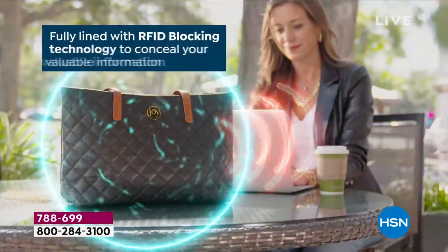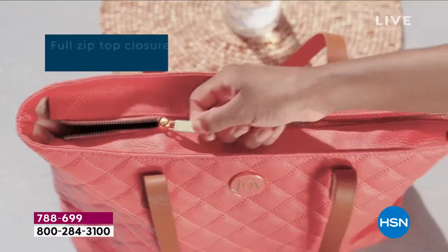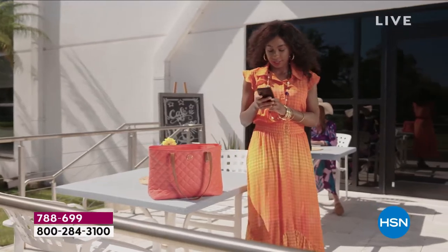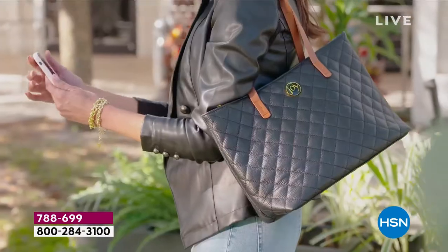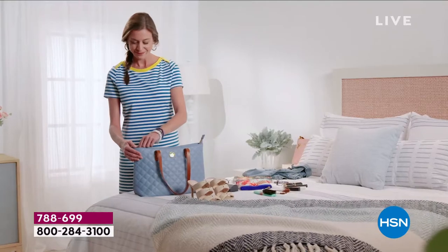It is absolutely so unique, innovative, and really nothing like it. I'm just hearing up at HSN North that the Atlantis green is next to go — if you want that, get it. It's gorgeous. And I have right in front of me the dove white and the black.